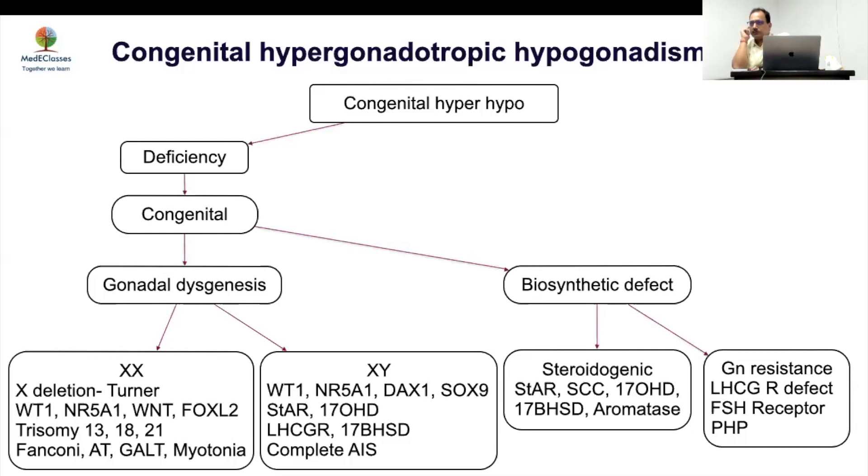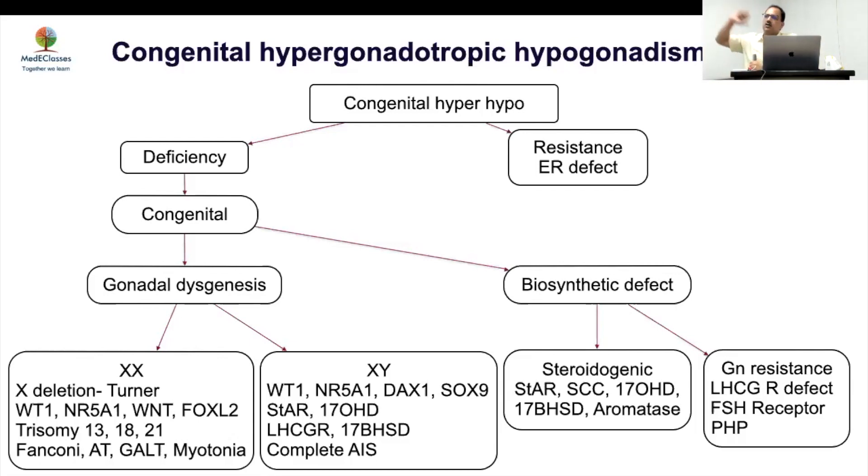Pseudohypoparathyroidism (PHP) is a third situation — FSH levels in PHP are not as high as Turner syndrome, perhaps around 20–30 versus much higher levels in Turner. The final differential is estrogen receptor defect: these patients will be tall because estrogen is essential for epiphyseal fusion, so bones don't fuse and they have long but weak bones with no breast development. Estrogen receptor defects are very rare. Today's focus covers four cases involving steroidogenic defects, one XX DSD, and one XY DSD.